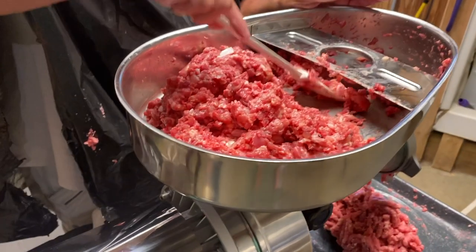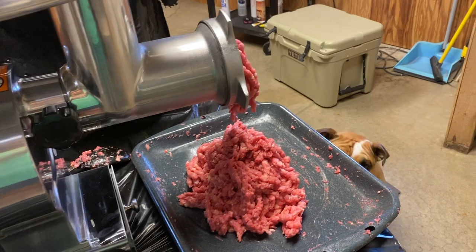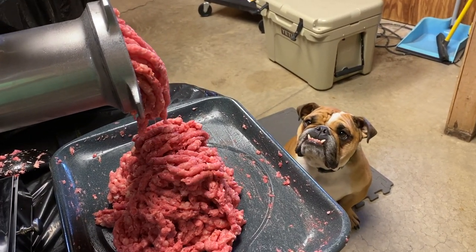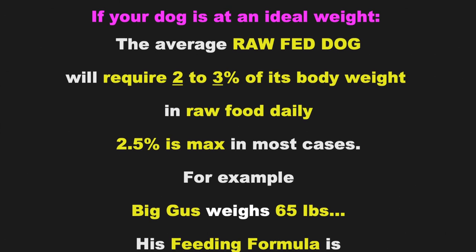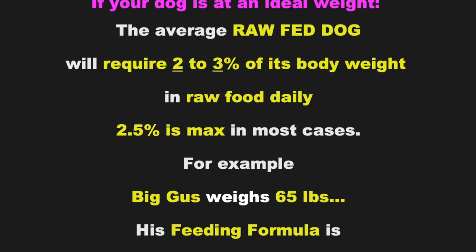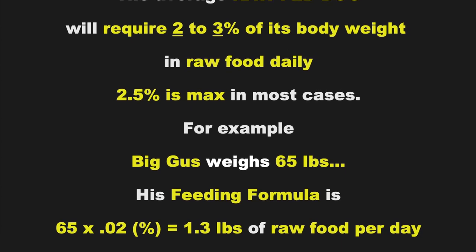This is my raw feeding plan. I didn't write the book on raw feeding — I'm just sharing how I feed my dogs the raw diet and the formula that I follow. I'll link plenty of resources in the description for you to do your own research and come up with your own plan. If your dog is at an ideal weight, the average raw-fed dog will require two to three percent of its body weight in raw food daily — 2.5 percent is the max in most cases.